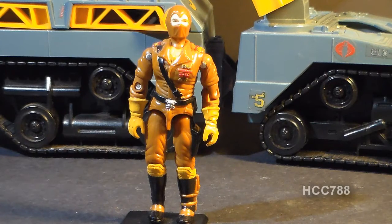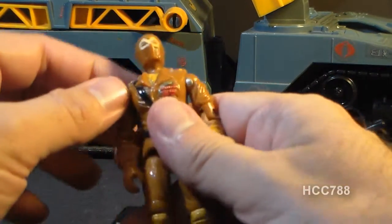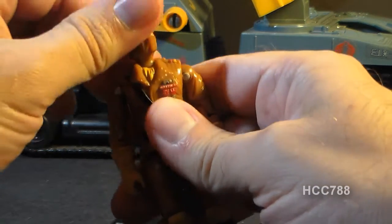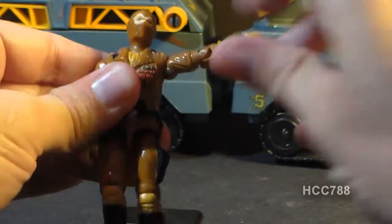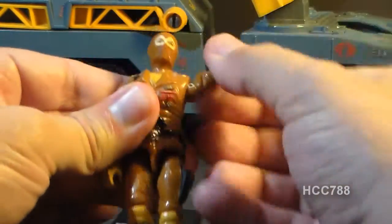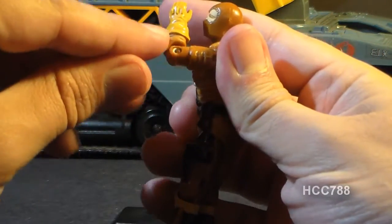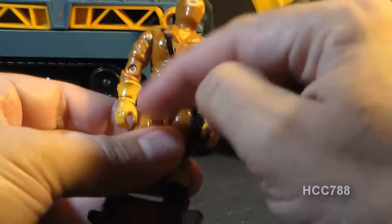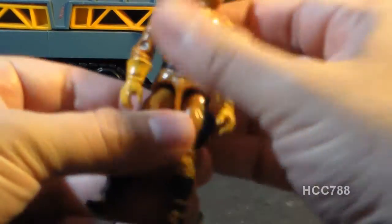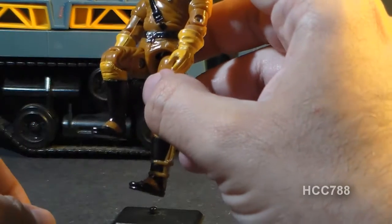Let's look at the articulation on the Worms. He had the articulation that had become standard by 1987 when he came out. His head was on a ball joint, so he could turn from left to right and look up and down. His arm could swing up at the shoulder, swivel all the way around, and bend at the elbow about 90 degrees. He had a swivel at the biceps. The figure was held together with a rubber O-ring looped around the inside, so he could move at the torso, move his legs apart, bend at the hip about 90 degrees, and bend at the knee about 90 degrees.